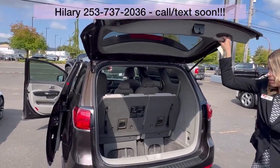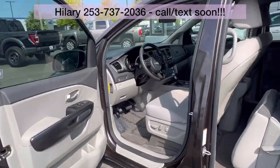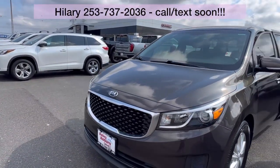It is priced at $15,999. That is a heck of a deal — a heck of a deal for the condition and the miles. Oh my goodness, you get a lot of car for this price.